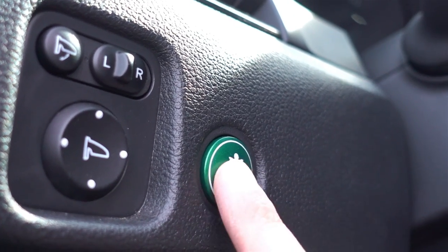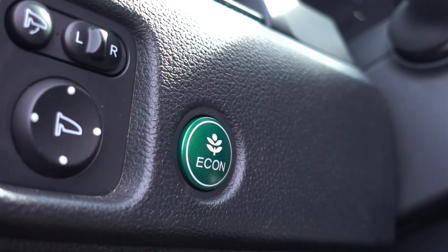You save a considerable amount of gas when you're in eco mode. This is pretty good on gas. These ratcheting armrests that I've never seen before in any other car are amazing.